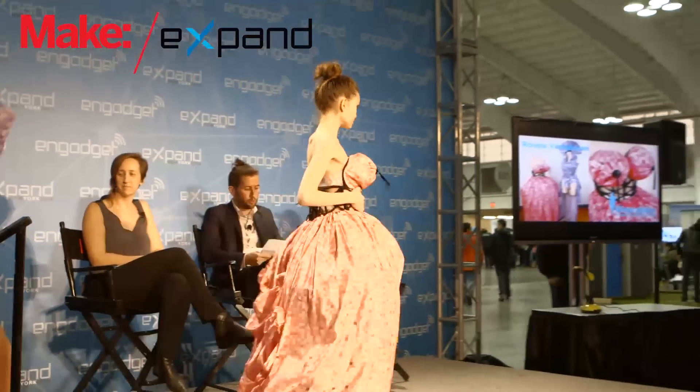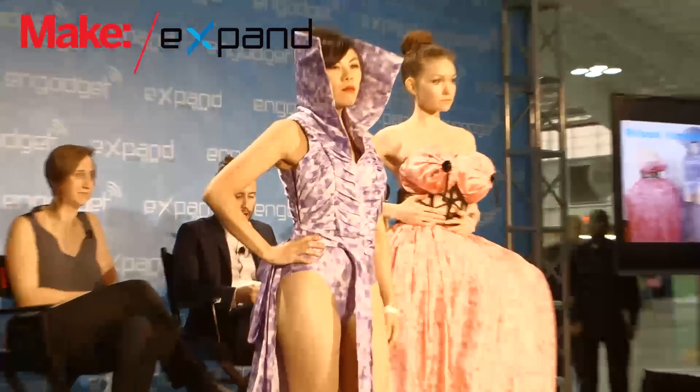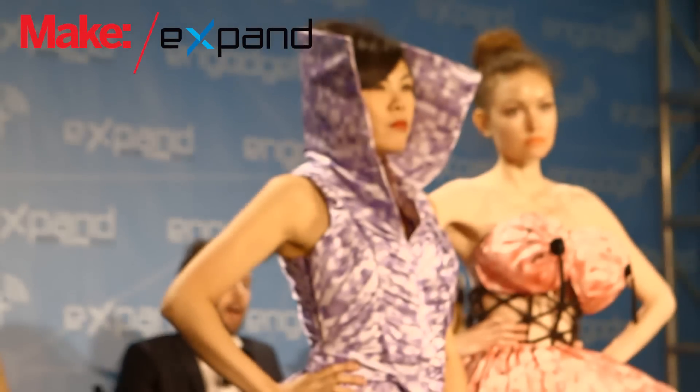Rupa made these during her master's thesis at NYU's Interactive Telecommunications Program. Hate Couture is a series of high fashion garments created through analysis of the usage and context of hate speech on the internet. Data was scraped from places like YouTube and Reddit, a textile was generated, and then a dress was made out of it.